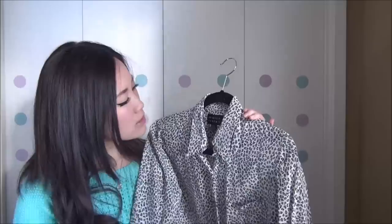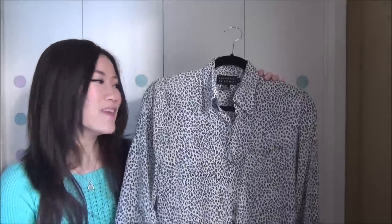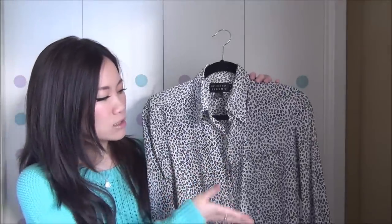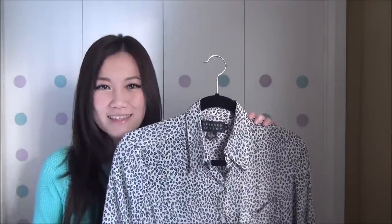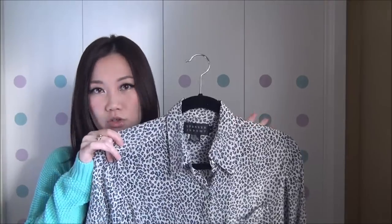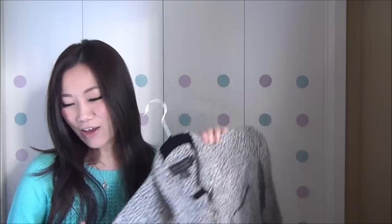Another favorite is this silk blouse. I inherited it so I don't know exactly its origins, but the tag says Spencer Jeremy — if you know that brand, let me know! This is one of the few silk clothing items I own. The cut is a little old-school — a bit wide and shorter — but I can wear it with pencil skirts, high-waisted jeans, or anything. It looks so classic, especially with sunglasses. I can wear it under a different sweater or by itself in spring and summer, and it feels so good on the skin.